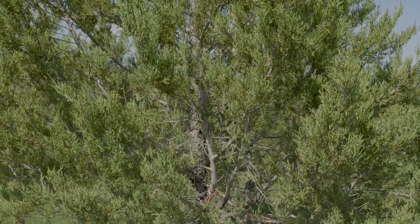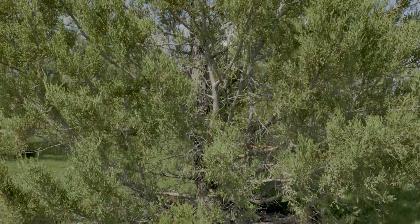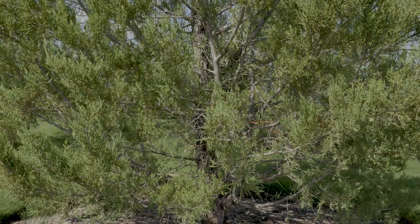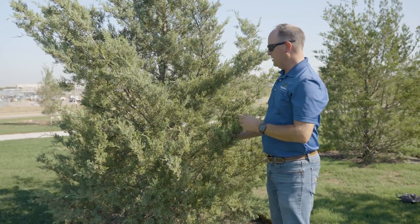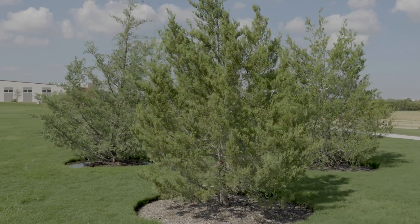The biggest problems they have are generally minor — that can be bagworms or spider mites. Occasionally those can cause some consternation, but they're able to bounce back quickly. So this is a great species for North Texas if you want a nice, tough, durable, reliable tree.